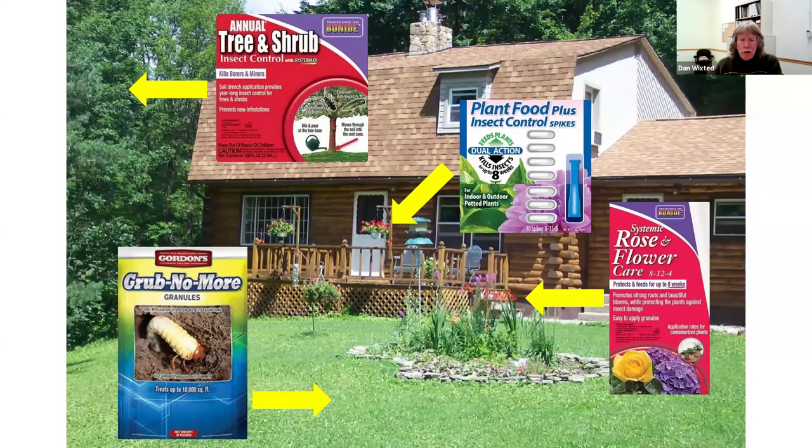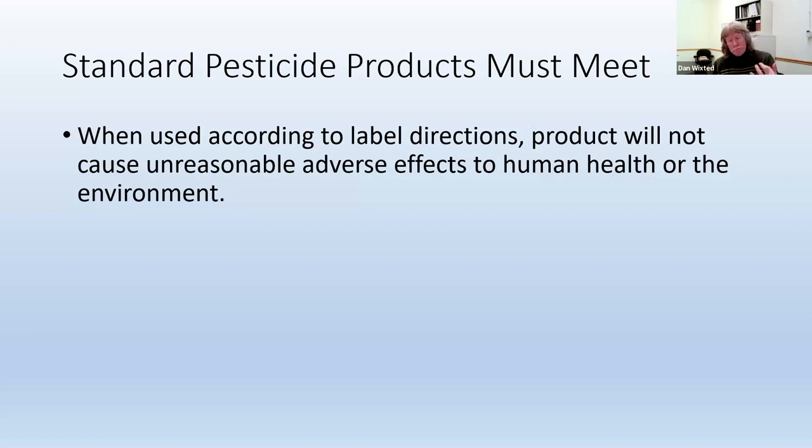That information is important. You should read the label before you buy a product, just to make sure it's the right product and that you use it correctly. We'll talk about that in a bit. The standard that must be met for a pesticide product to be used in the United States before it can be sold here is that when used according to label directions, the product will not cause unreasonable adverse effects to human health or the environment. Using according to label directions is a key factor.